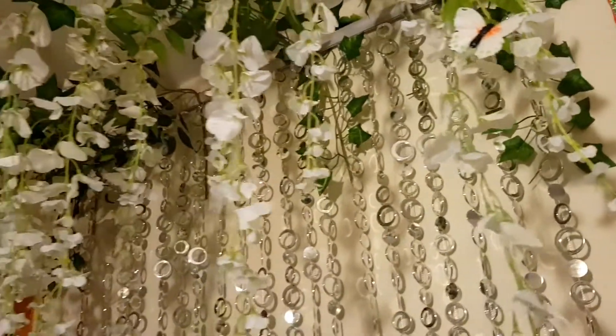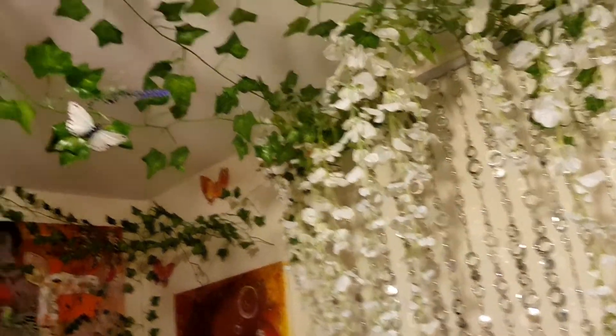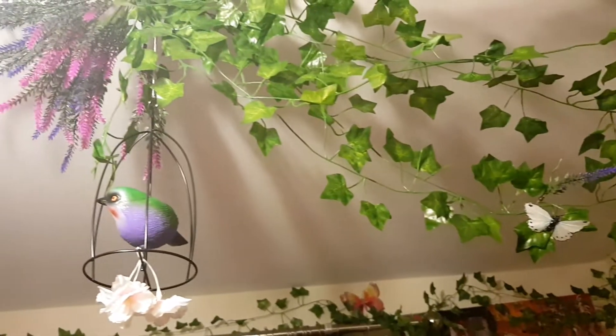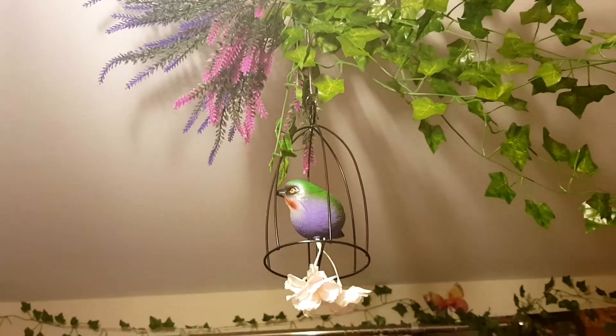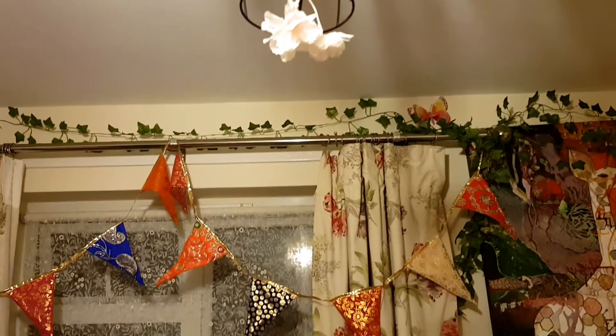And then we've got a lovely flutterby — I love flutterbys — on the wall. And then this is what I've done over the top of my bed. If you don't like flowers you won't like this, but I love it. There you go, see how pretty it is!